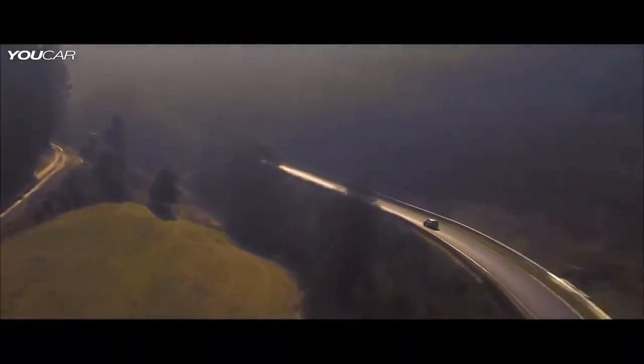We're now approaching Rideshide, which is the lowest point on the track. From here we'll climb up over 600 metres to Ex-Mühle, which is the highest point of the circuit.